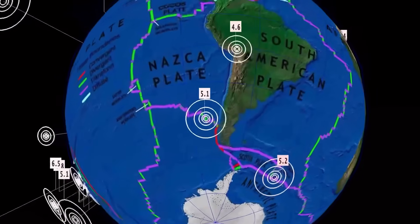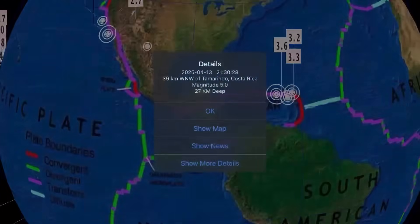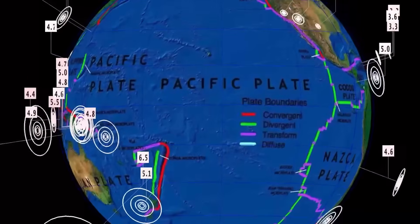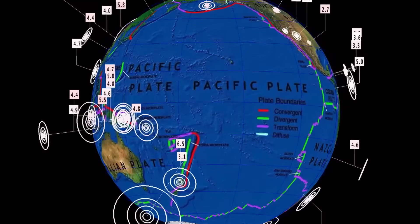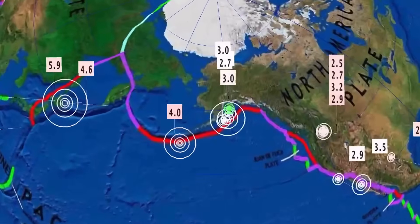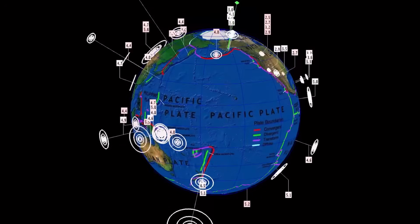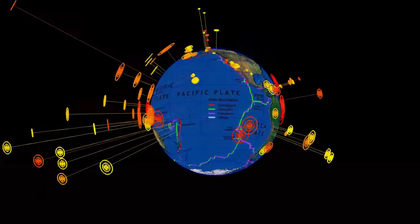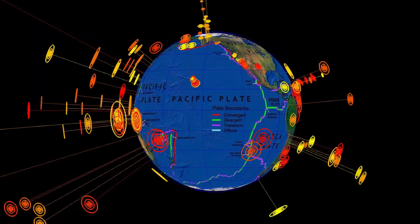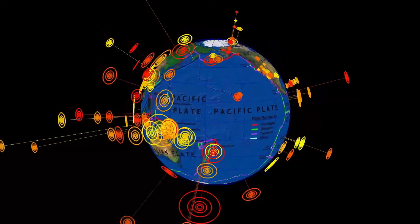South America seeing seismicity into the Nazca plate — 5.1, 5.2 there — South Sandwich Islands, 5.0 in Costa Rica. Heads up on the Pacific plate into the northeast. Pacific northeast, Alaska seeing increasing seismicity. Juan de Fuca plate — these deep earthquakes we just saw in Fiji and Kuril Islands have me waiting for a trifecta to hit the Juan de Fuca.